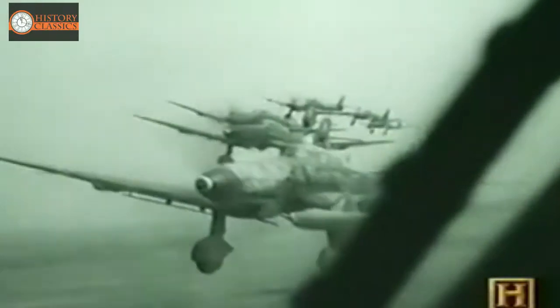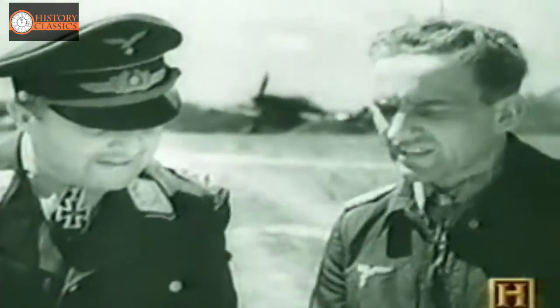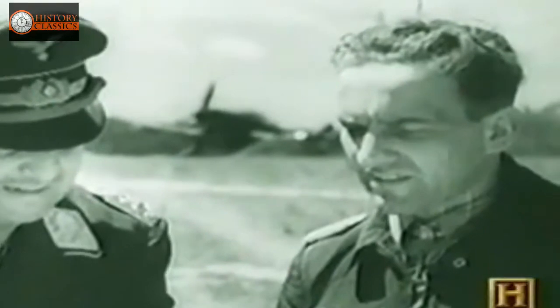We designed the airplane based on the close support done by these A-1 pilots. We used the experience of the Germans on the Russian front with Stukas, and we actually interviewed Colonel Rudel, who was still alive at the time. We used his experience very heavily in the design of the airplane. We tried to shape an airplane that was directly useful in specifically supporting Army troops in the field.